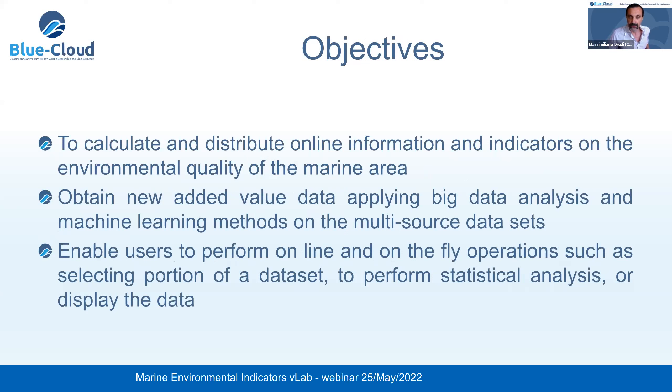After this introduction to the vision behind this service, the actual objectives are to calculate and distribute online information and indicators on the environmental quality of the marine area; to use innovative approaches to obtain new added value data by applying big data analysis or machine learning methods, exploiting multi-source datasets from marine data infrastructures; and finally to enable users to perform interactive operations such as selecting portions of datasets, performing statistical analysis, and displaying data for output analysis.